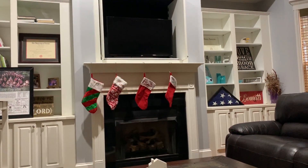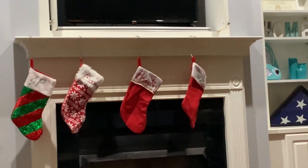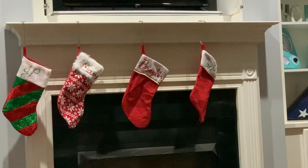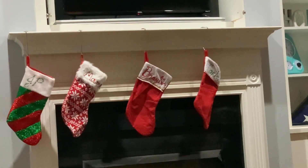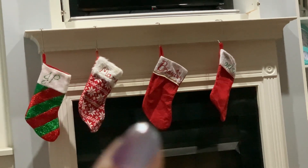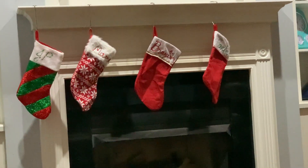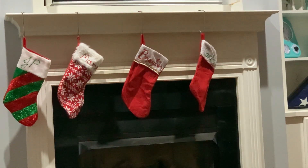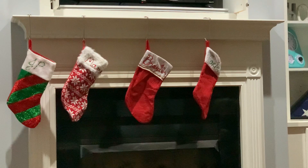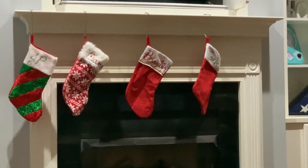Vlogmas day 11! We are missing a stocking — we've got JP, mama, Braylon (who doesn't even live here anymore, but she still gets a stocking), and Carter. We're missing Dallas's stocking. It got lost in the move, so they went out today to get her a new one so she can have her place on the mantle at our new place.